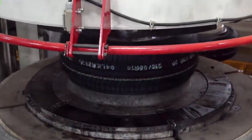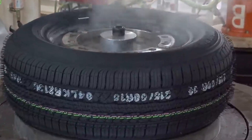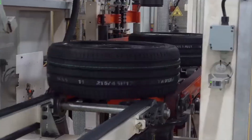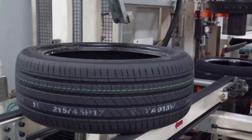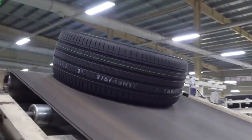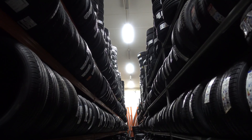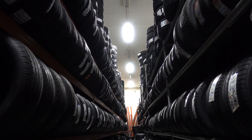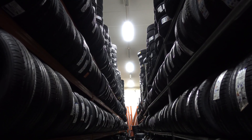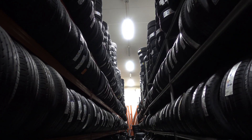Once the tire passes all tests and is deemed roadworthy, it's ready for packaging and distribution. Tires are shipped to tire shops, car manufacturers, and warehouses, where they'll eventually make their way onto vehicles. Tires are also categorized based on their intended use — whether for standard vehicles, trucks, motorcycles, or even specialized vehicles like race cars or airplanes.